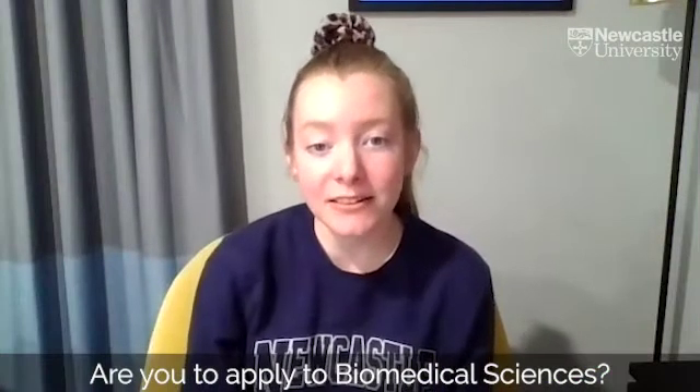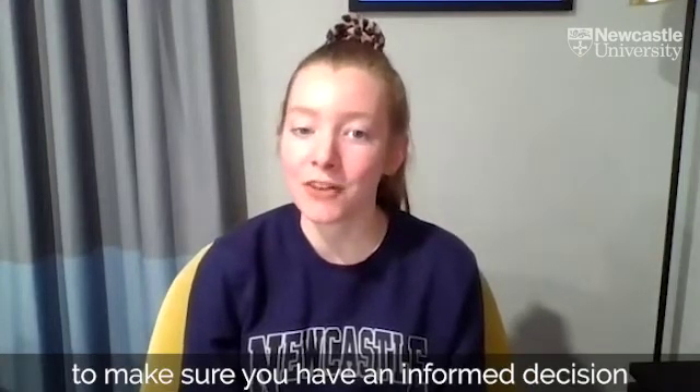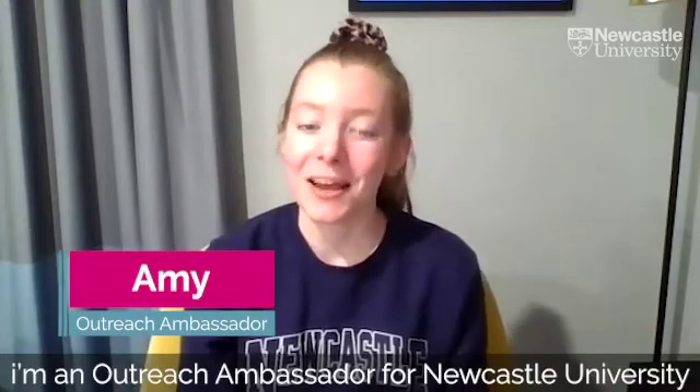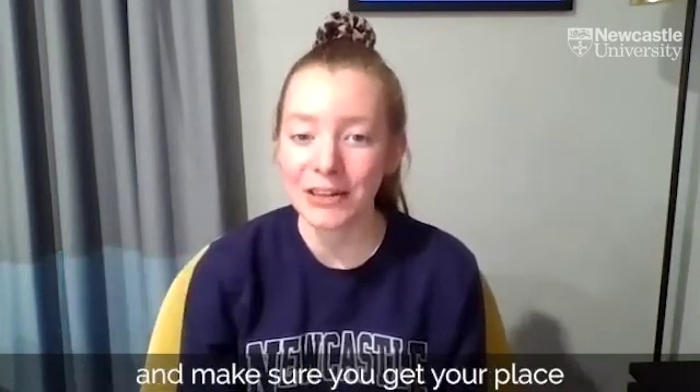Are you looking to apply to biomedical sciences? We've got some fantastic tips for you to make sure you have an informed decision and a great application to ensure you get that place. I'm Amy, an outreach ambassador for Newcastle University and a pharmacology graduate. I'm going to talk you through these and make sure you get your place on biomedical sciences.